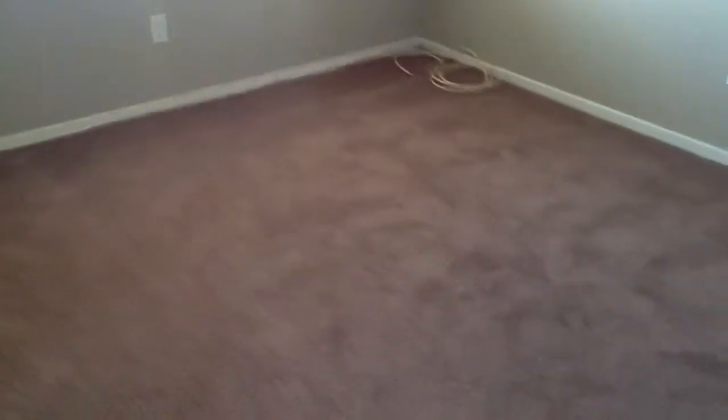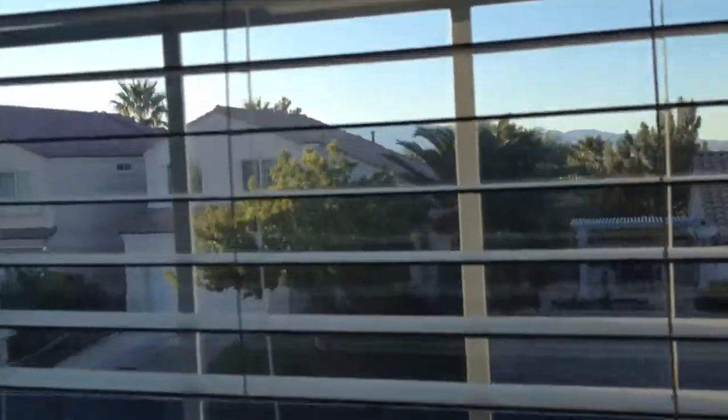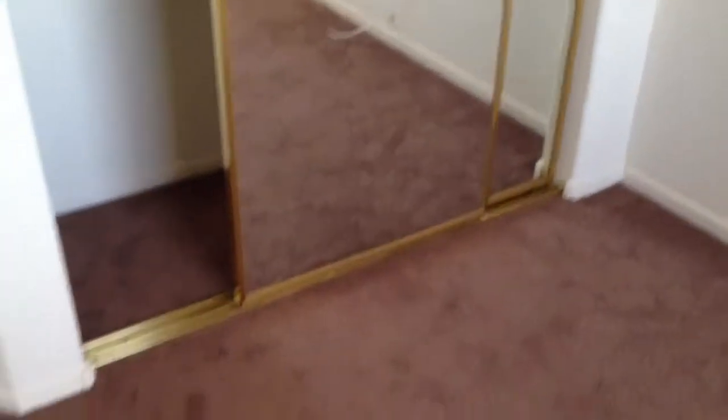We'll start right here with the guest bedrooms. Guest bedroom number one has nice neutral colors, like a light gray. The second one is pretty much an off-white color. Carpets are in great condition, and as you can see they still have the high ceilings. There's a quick look out the front, and mirrored sliding doors for the closets.